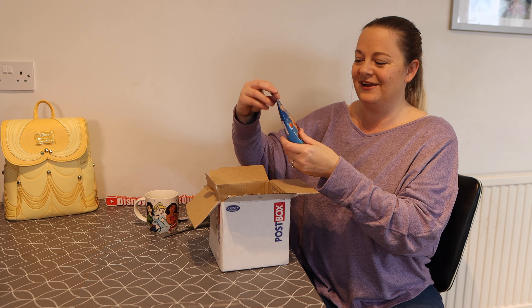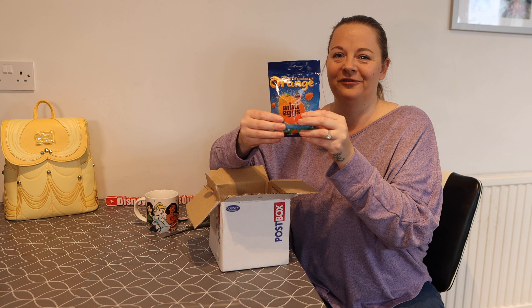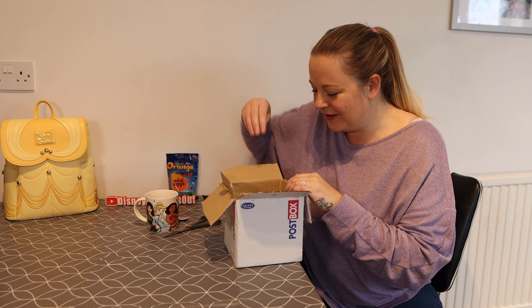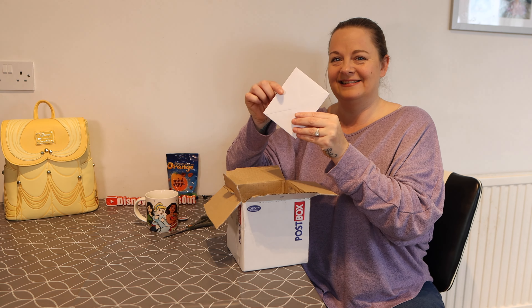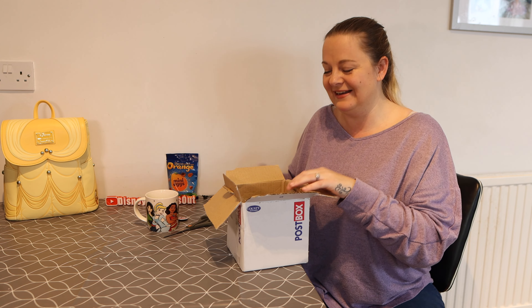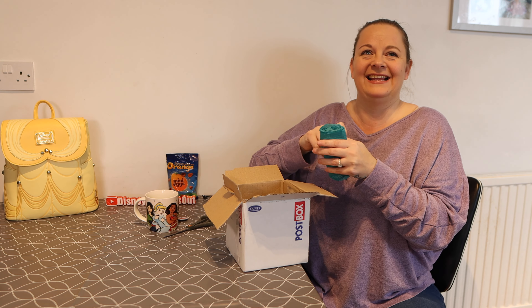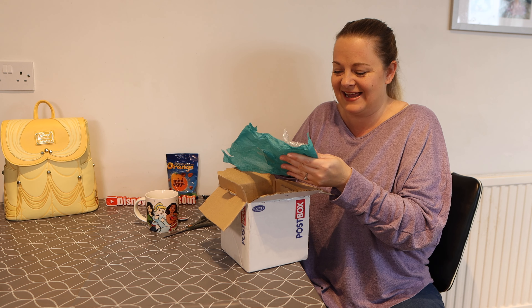I've got some little chocolatey treats, which are lovely — orange chocolate, very good. I can't wait to start eating those later, especially with Easter around the corner. And I've also got a letter. I'll open that last — I might not read it out just in case it's got some personal bits on it, but they ask and encourage you to send a letter.